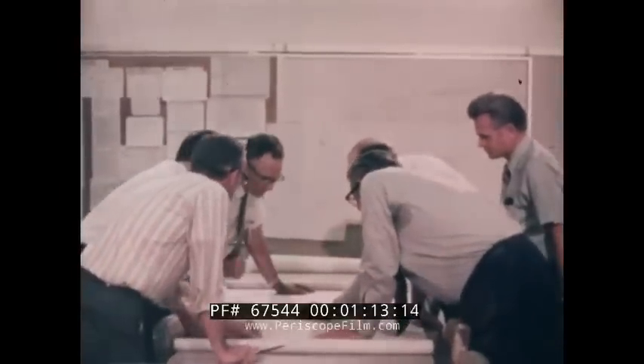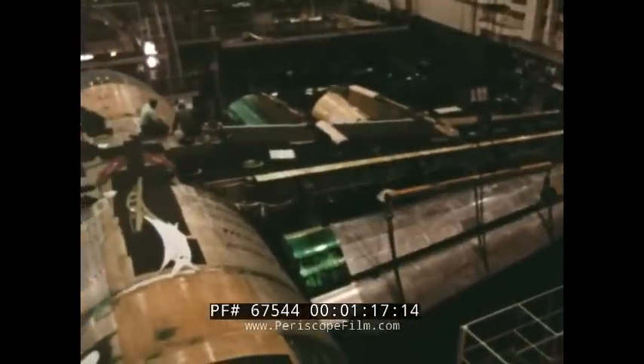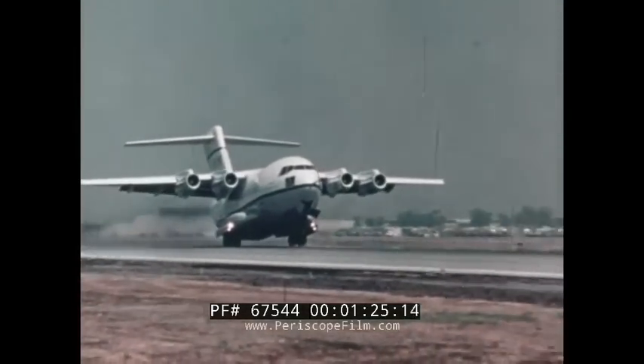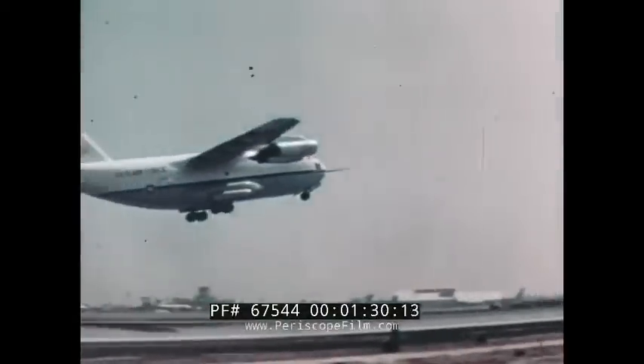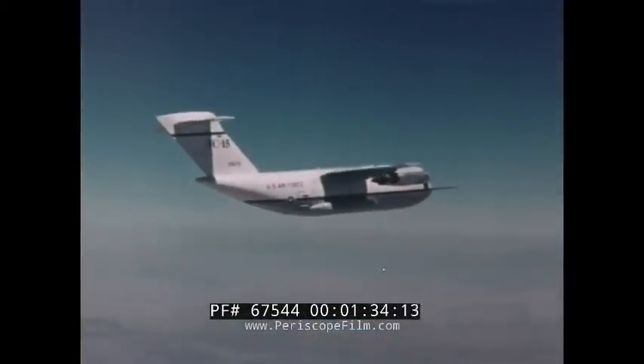McDonnell Douglas designed, fabricated, and developed the YC-15 with a specially organized and dedicated X-Shop team. YC-15 number one made its first flight on 26 August 1975, eight months ahead of schedule and under budget.